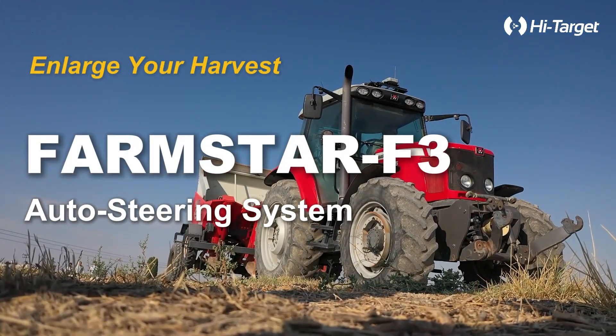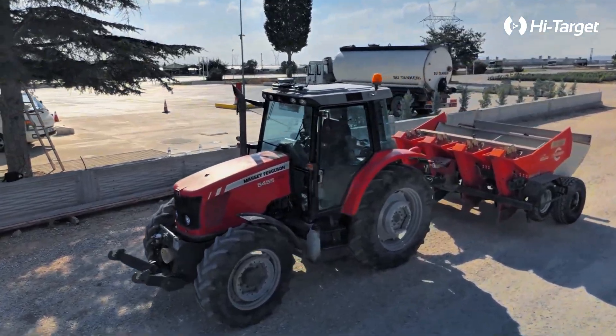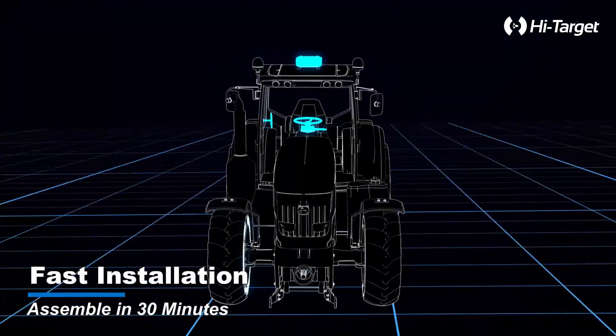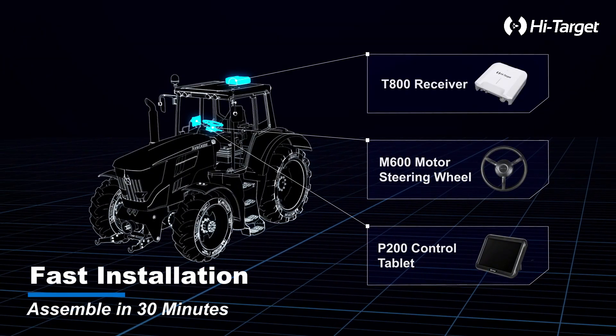Welcome to the Future of Farming with the Farmstar F3 Auto Steering System. Farming isn't just hard work, it's smart work. Imagine this: 30 minutes. That's all it takes to set up. No headaches, no complicated tools.